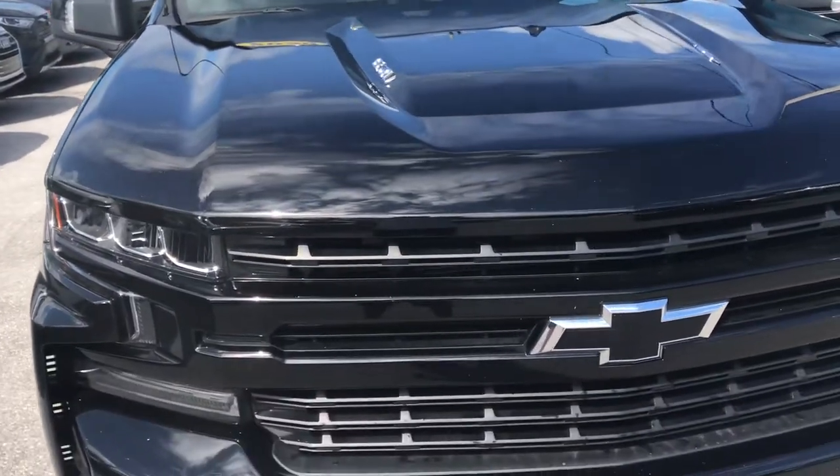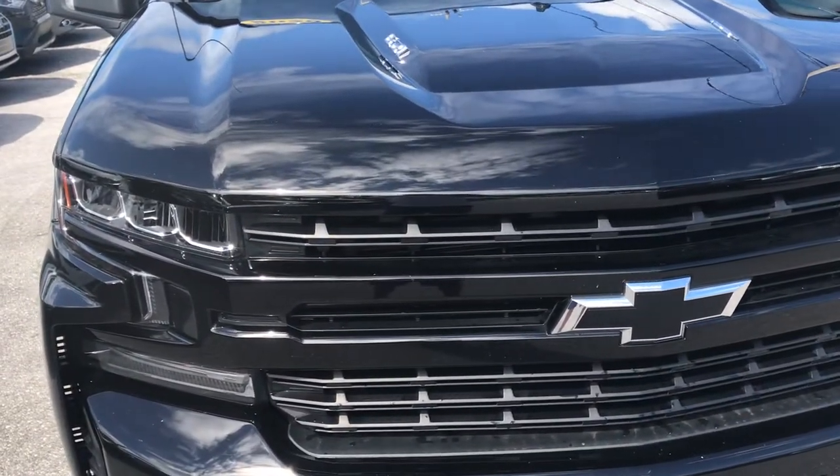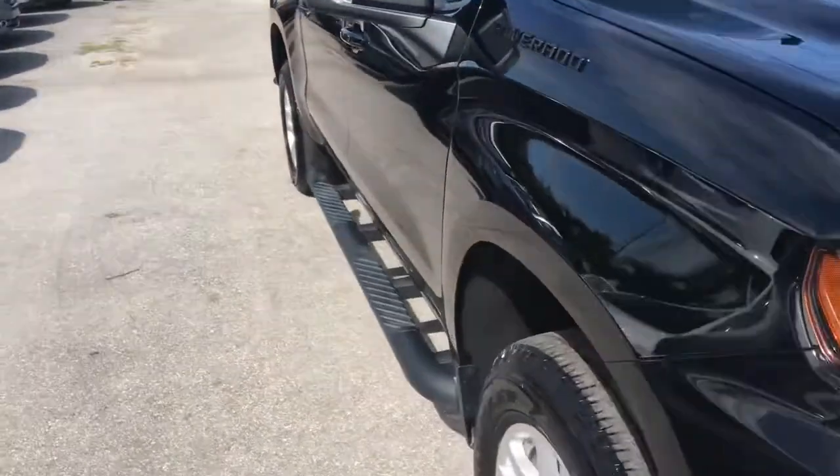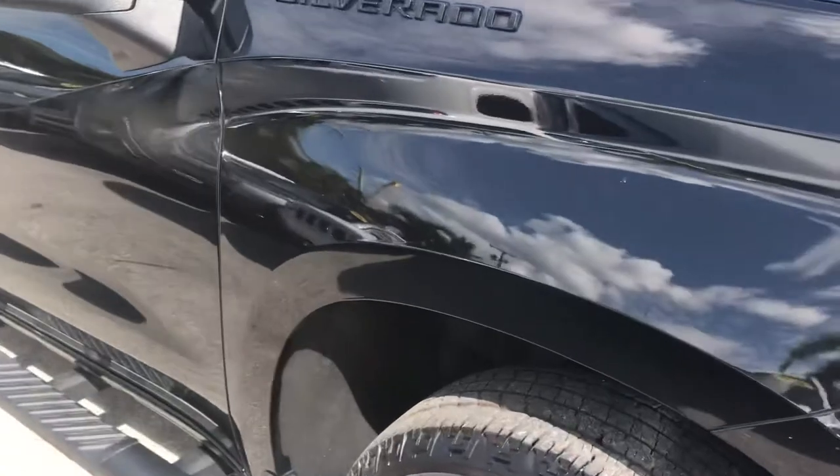We don't like surprises for them just like they don't, so we're going to go ahead and do this video and point out any kind of nicks, scratches, dings, dents, curb rash on the wheels, any excess wear and tear on the interior — all that kind of stuff — so that you know what it's going to be like when you receive it.